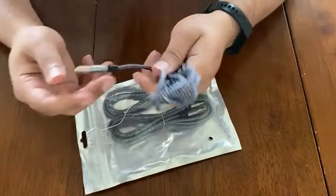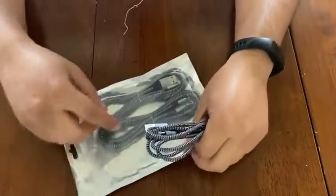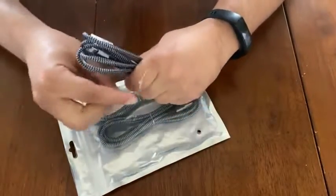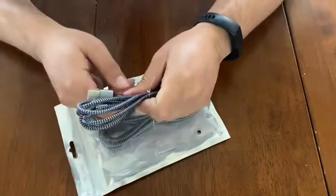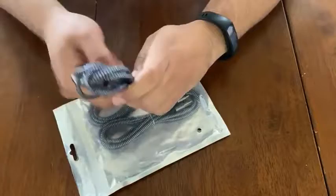I like the gray color too. And they're all six feet cables, so I can charge my phone while I'm in bed. I'm going to test them out.